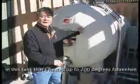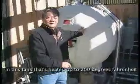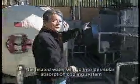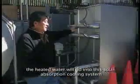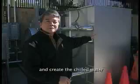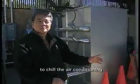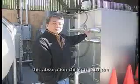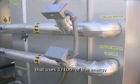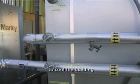The heated water will go into this absorption cooling system that will separate the heat from the cold and create chilled water to chill the air-conditioning system. This absorption chiller is a 10-ton Yozaki absorption chiller system that uses one-tenth of the energy to cool the building.